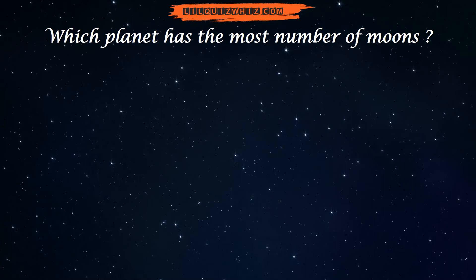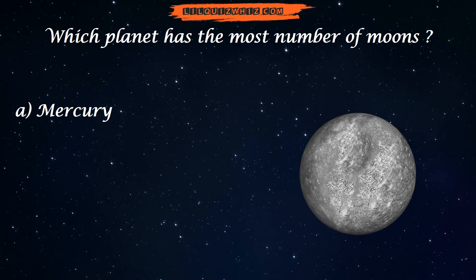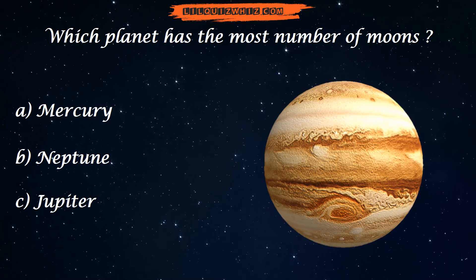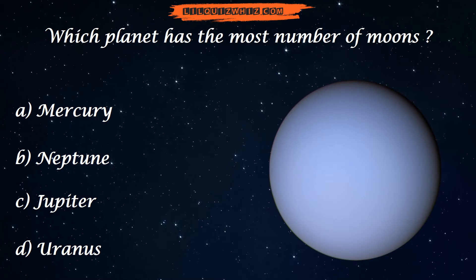Which planet has the most number of moons? Is it A. Mercury, B. Neptune, C. Jupiter, or D. Uranus?